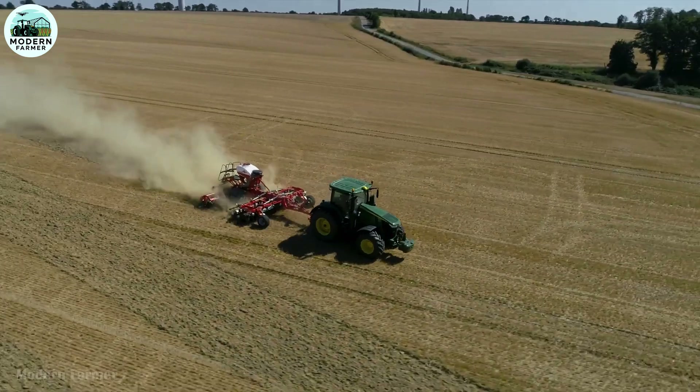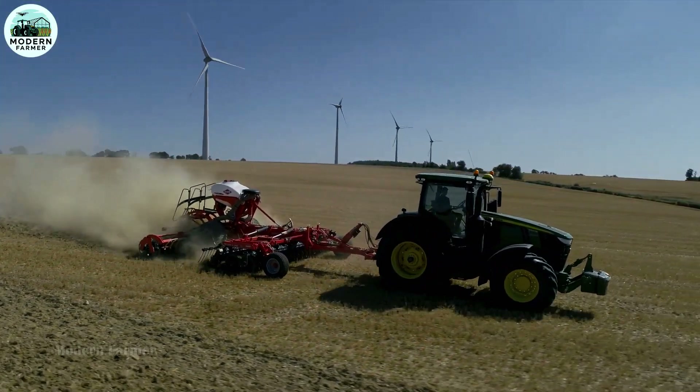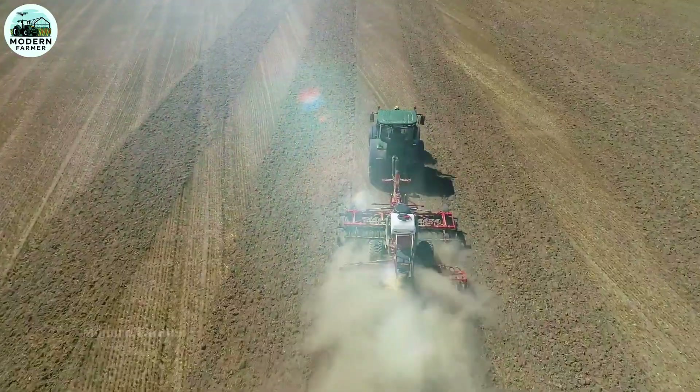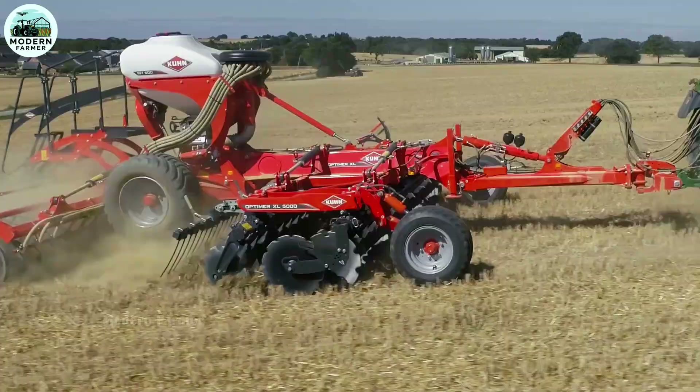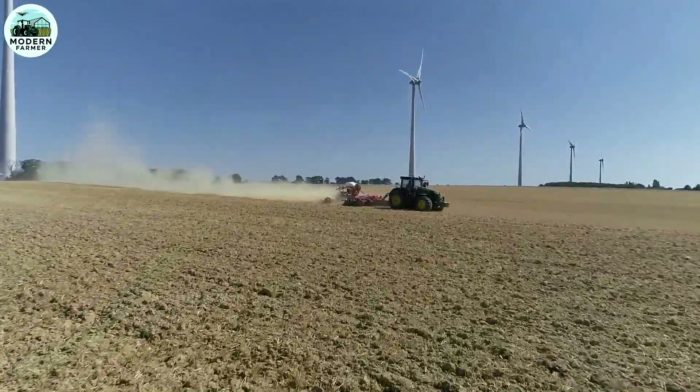The diversity of operating capabilities and many competitive advantages have made Optima an unmissable choice for modern farms. This is not just a tool — it is a real revolution in farming, helping to maximize productivity and soil quality.